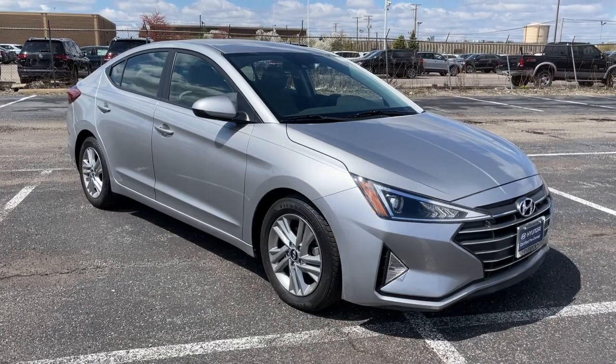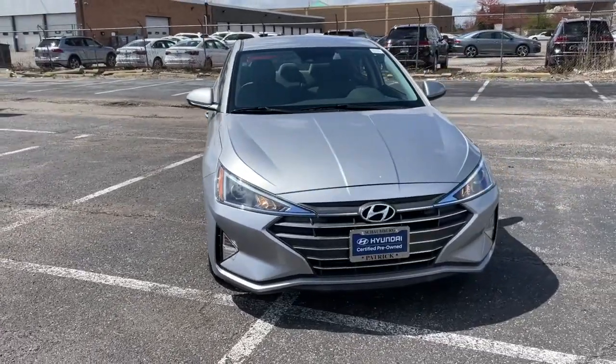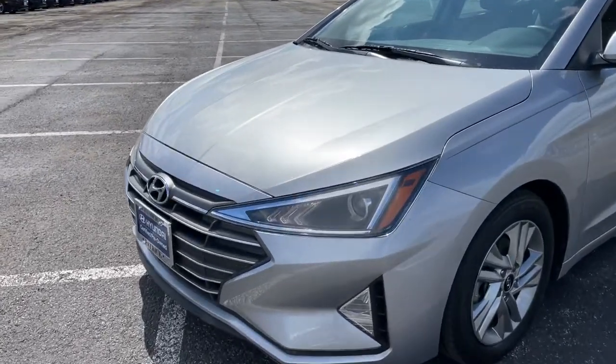Here is a wonderful 2020 Hyundai Elantra. This vehicle still has fewer than 60,000 miles on the clock, so it won't last long. Start your day in smart style in this feature-packed Elantra.